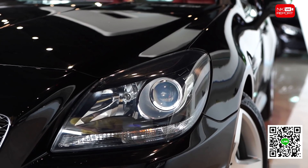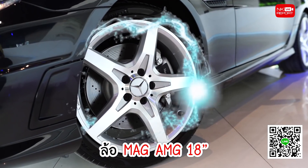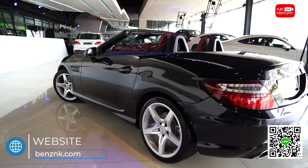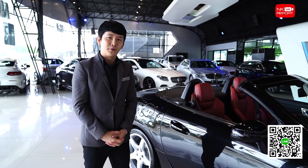คันนี้มาพร้อมกับไฟหน้าที่เป็นระบบไบซีนอน กันชนหน้าแบบ AMG เพิ่มความเป็น Sport มากขึ้น เสริมหล่อด้วยล้อแม็ก AMG ขนาด 18 นิ้ว และจุดเด่นอีกอย่างคือประตูที่มีขนาดยาวและด้านท้ายที่มีขนาดสั้น ทำให้รถ SLK เป็นรถที่ครองใจลูกค้าหลายๆ คนเลยนะครับ